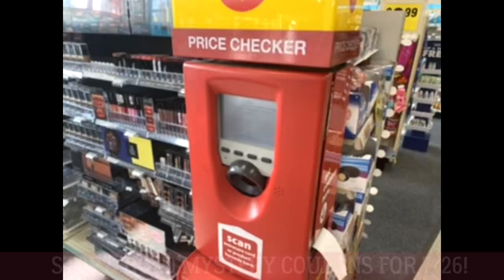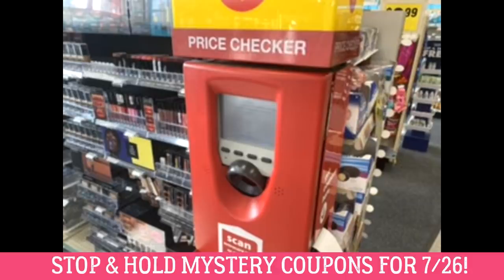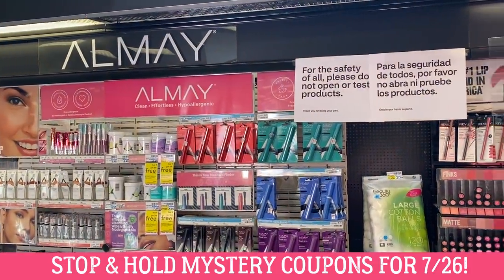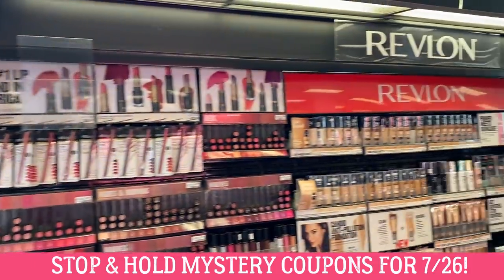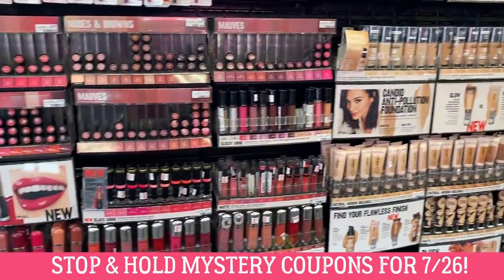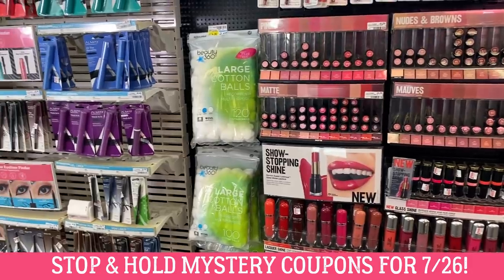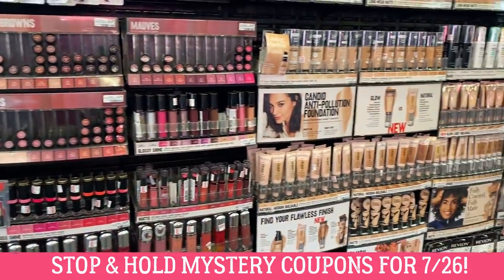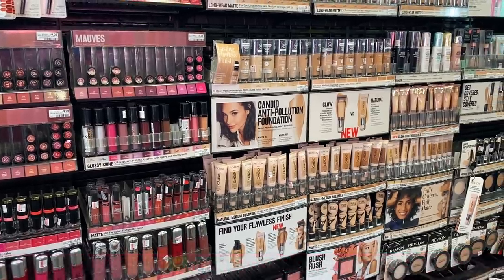Here's a heads-up: this week at the Redbox machine, we're getting some mystery coupons on Almay and Revlon cosmetics. We do have some deals going on this week, but they are not the best. What I would suggest is waiting for the week of July 26th — our inserts are expected to include Revlon coupons and probably Almay coupons as well. My idea is to stop and hold onto those mystery coupons and use them that week for better deals.